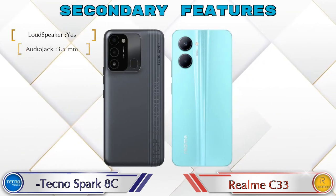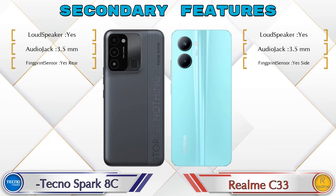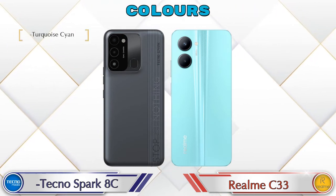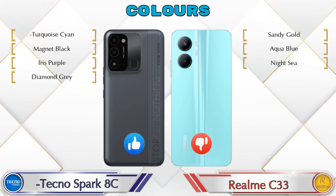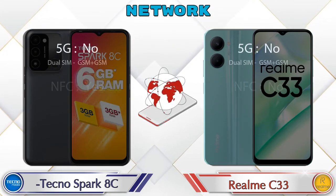Let's see the secondary features of both phones. Talking about color options, Spark HC has 4 colors and Realme C33 has 3 color options available. Here are the details about network, Bluetooth, GPS, and Wi-Fi.